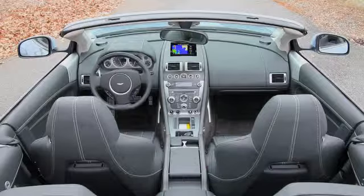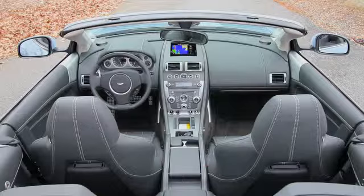With a base price of nearly $200,000, it's no surprise the DB9 comes with a long list of standard features — everything from a leather sports steering wheel to satellite radio, navigation, and Bluetooth. The DB9 also allows owners to customize the interior.